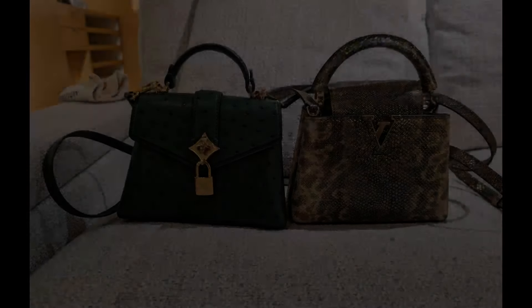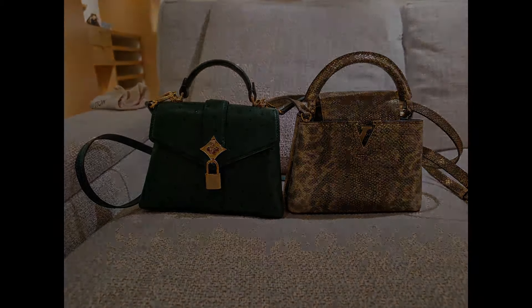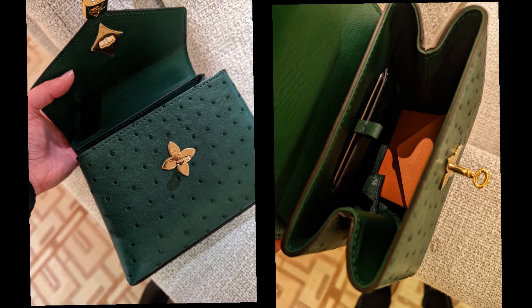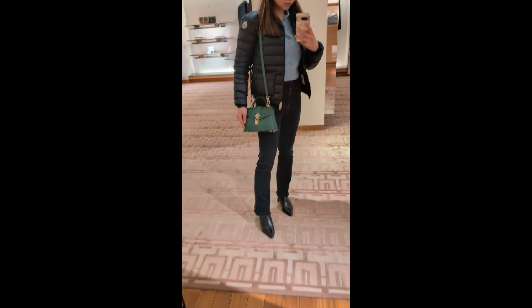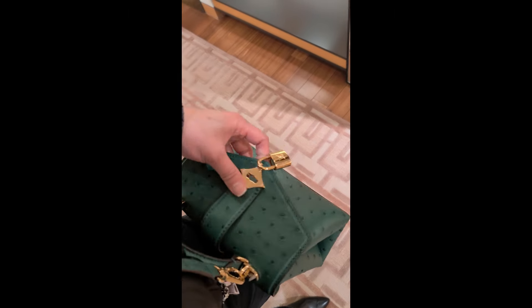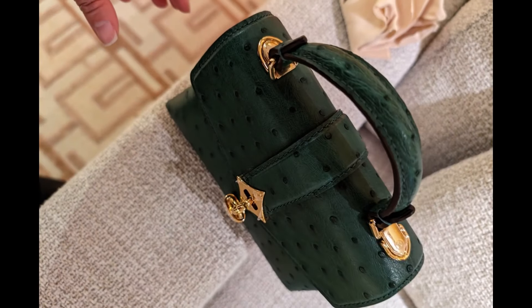I love the design of the Rose de Vent — it released years ago and right now it only comes back in exotic. It is super cute, fits my phone, and has all of the features I like: top handle, crossbody, and feet. Maybe I will put it on my list, but I'm just waiting for the right leather and color.